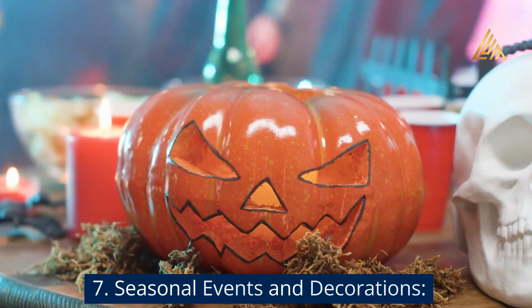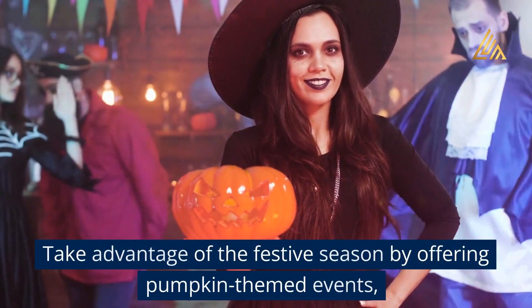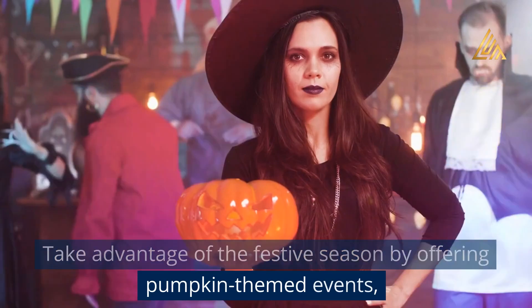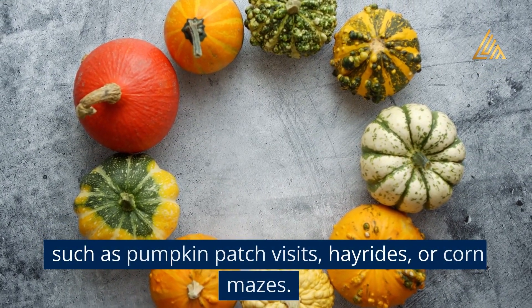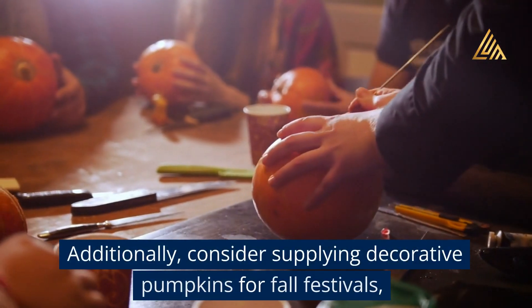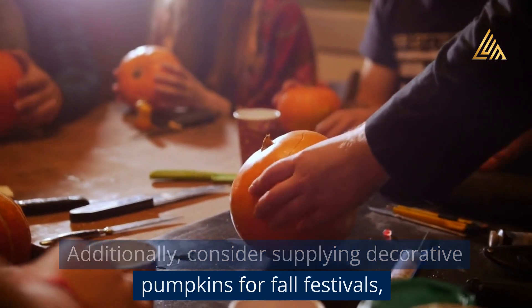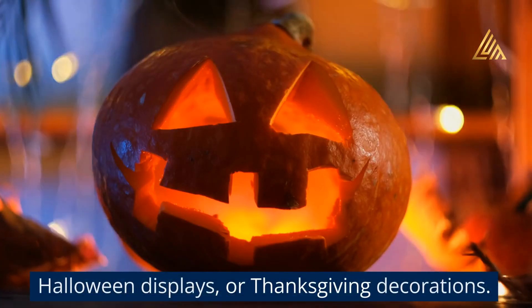Step 7: Seasonal Events and Decorations. Take advantage of the festive season by offering pumpkin-themed events such as pumpkin patch visits, hayrides, or corn mazes. Additionally, consider supplying decorative pumpkins for fall festivals, Halloween displays, or Thanksgiving decorations.